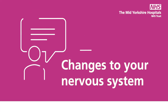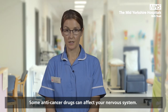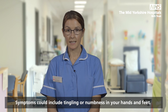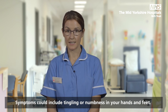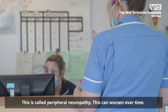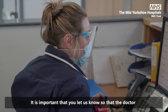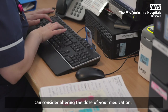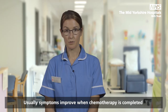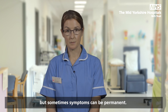Changes to your nervous system: some anti-cancer drugs can affect your nervous system. Symptoms could include tingling or numbness in your hands and feet — this is called peripheral neuropathy. This can worsen over time. It is important that you let us know so that the doctor can consider altering the dose of your medication. Usually symptoms improve when chemotherapy is completed, but sometimes symptoms can be permanent.